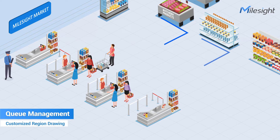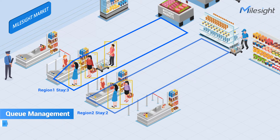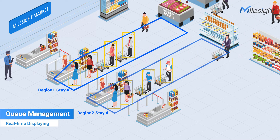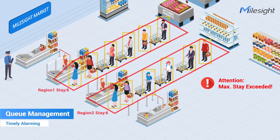Being a shop manager, you must be very concerned about work efficiency and sales performance. With Mileside Regional People Counting, you can draw the counting regions according to the actual scene as needed and the counting data will be displayed in real-time. Also, the alarm will be triggered instantly to alert you to add more checkout counters when people waiting in the line exceeds the set value.